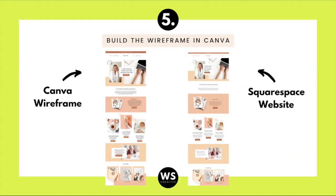Hack number five — one of my favorite hacks — is to build a wireframe in Canva before you even start building your website. Here to the left you can see the wireframe I created in Canva before building the website, and it's super similar to the actual website I built in Squarespace. Let me show you how. Go to Canva, click create a design, and select custom size.